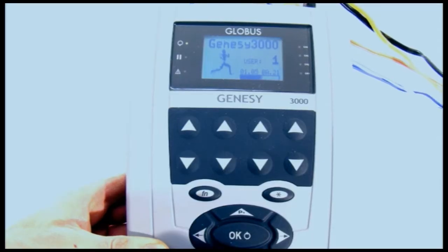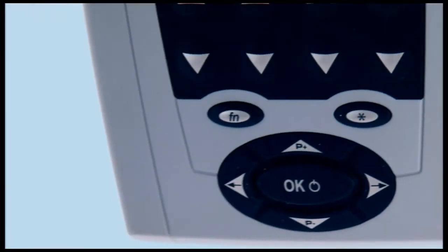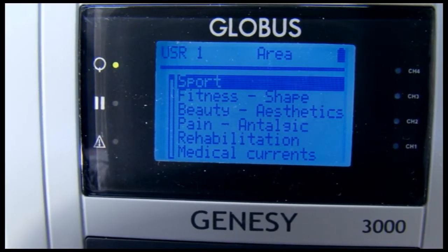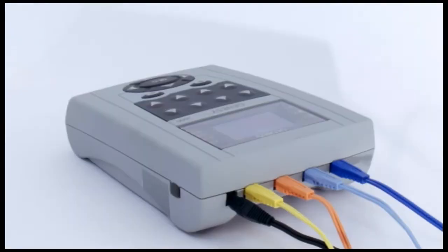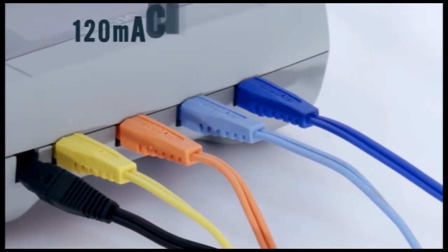The central section contains a large rubber keyboard that makes intensity control both simple and instinctive on all 4 channels. The joypad in the lower part of the machine provides easy and intuitive navigation through the menu. This machine provides 4 channels that can supply up to 120 mA of current.